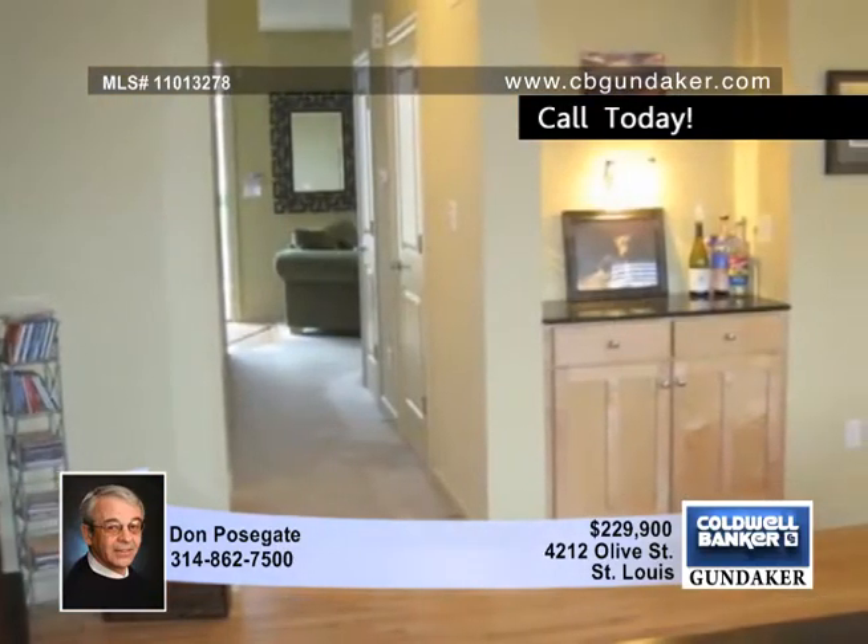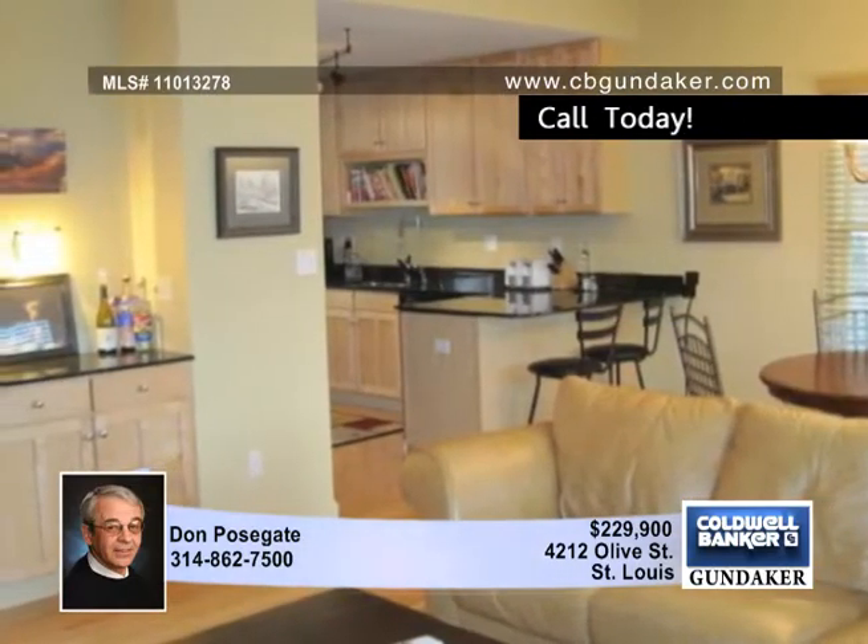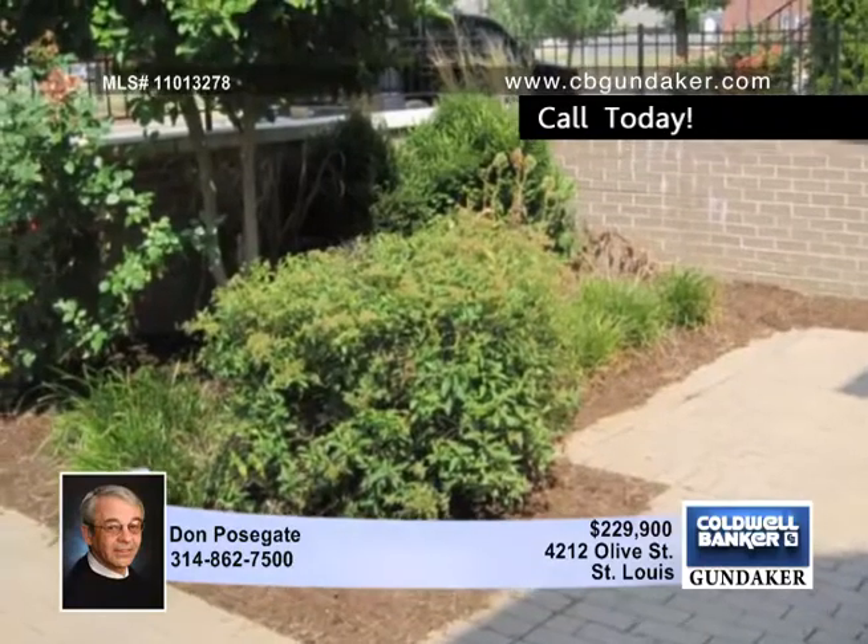Hardwood floors, a two-story entry, a great kitchen, and a two-car garage are enjoyable features. There's a sunken garden and a privacy-fenced backyard that's great for entertaining. Make plans to see it in person with Don.